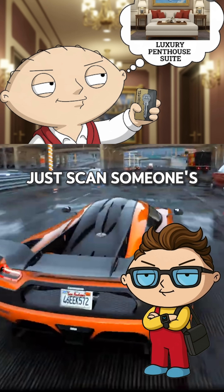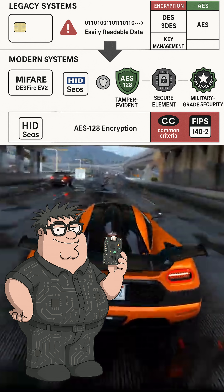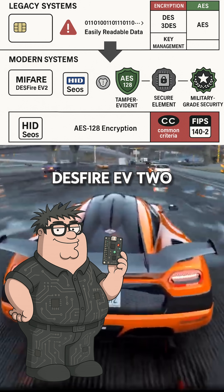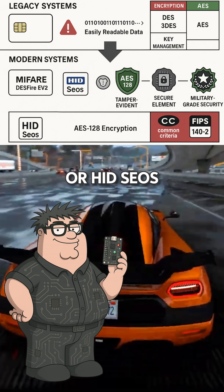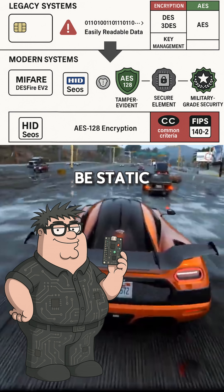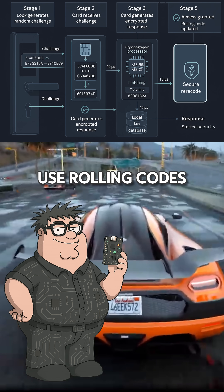But couldn't I just scan someone's card and make a clone? Free penthouse! Old hotel systems? Maybe. But modern setups use encrypted RFID tech like MIFARE, DESFire EV2, or HID SEOS. The UID might be static, but the authentication involves cryptographic challenge-response.